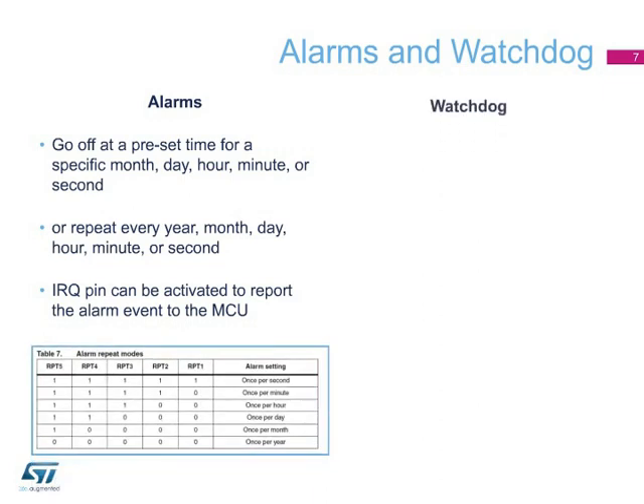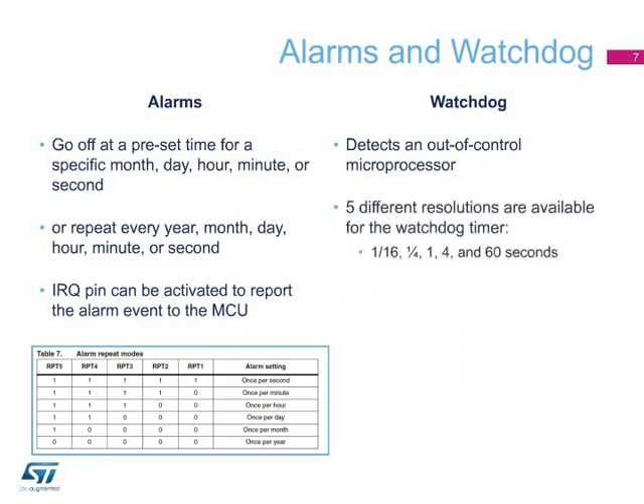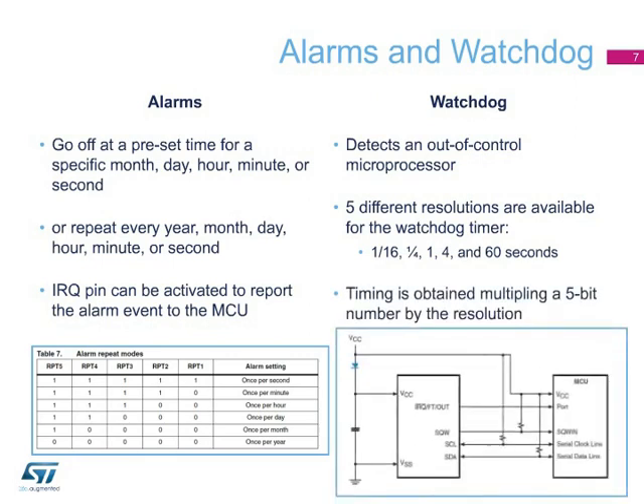Watchdog operation: The user programs the watchdog timer by setting the desired timeout in the watchdog register at address 09H. Timeout is determined by the multiplication of the 5-bit multiplier value with the resolution. For example, writing 00001110 in the watchdog register equals 3 times 1, or 3 seconds. If the processor does not reset the timer within the specified period, the M41T62 sets the watchdog flag (WDF).